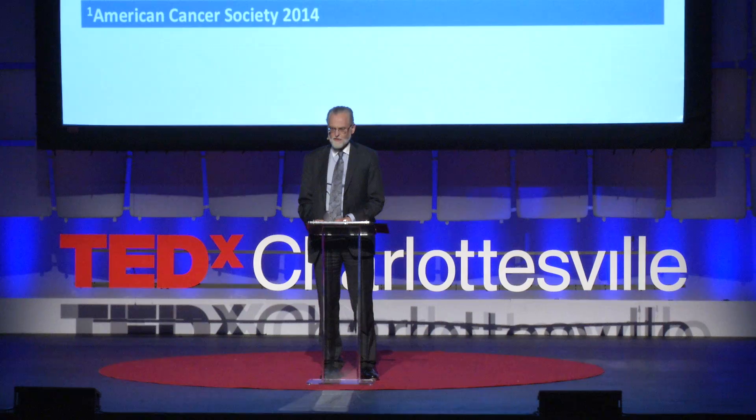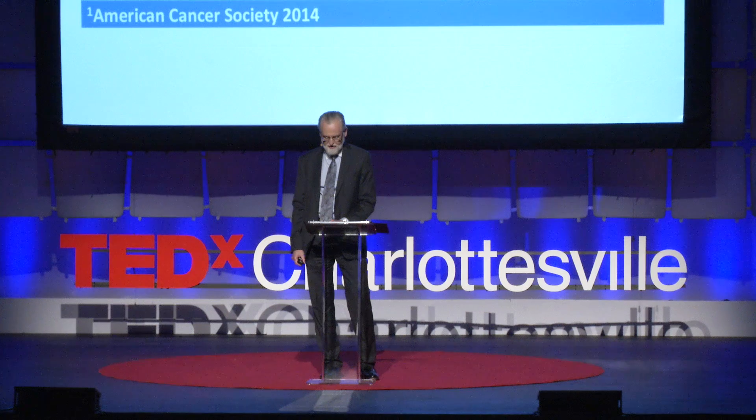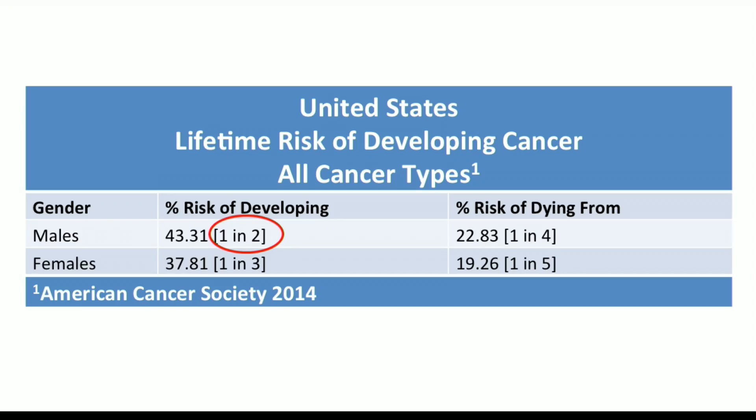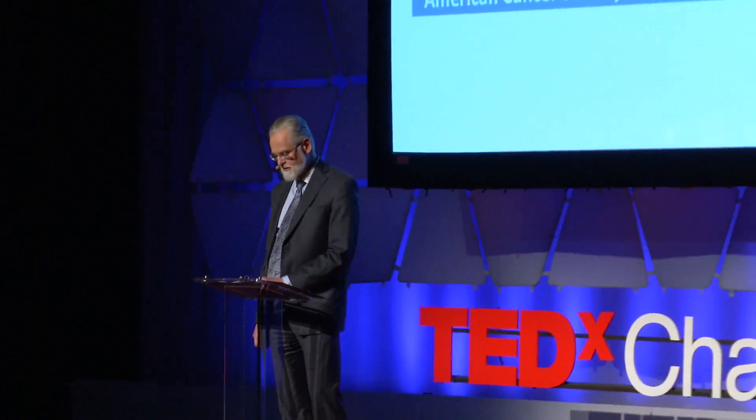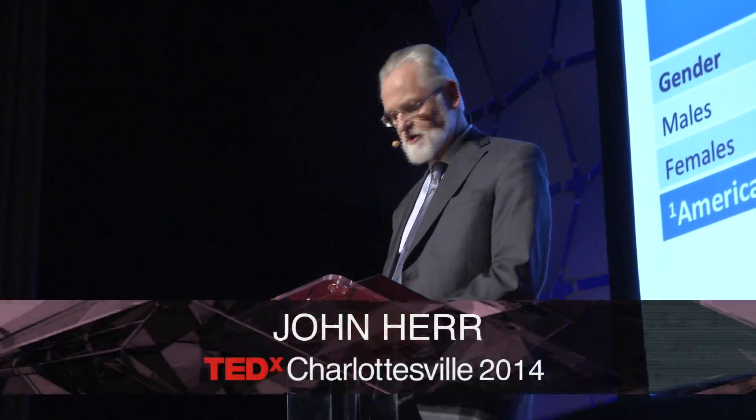Confronting cancer statistics is a sobering exercise. For the men in the room, one in every two of us will develop some form of cancer within our lifetimes. And for the women, that number is one in three. One in four of the men will die of some form of cancer, and one in five of the women. All of our families are likely to be touched at some time by the hand of cancer.